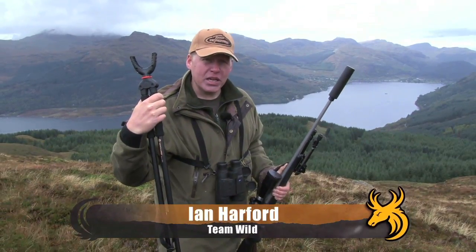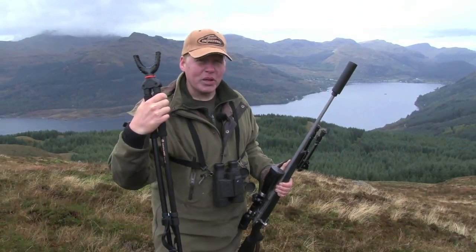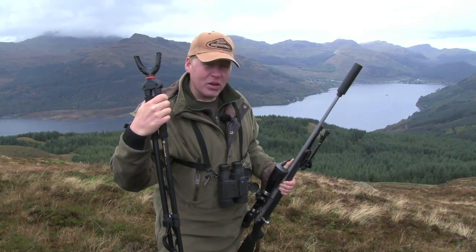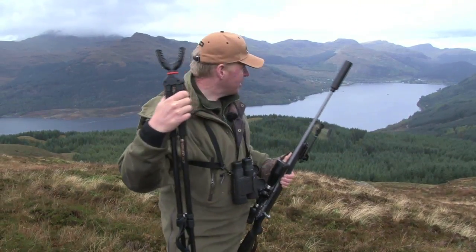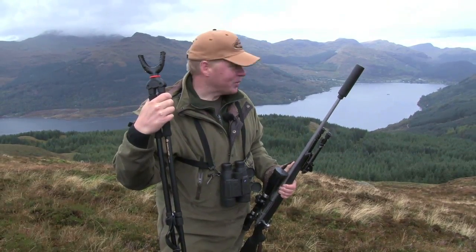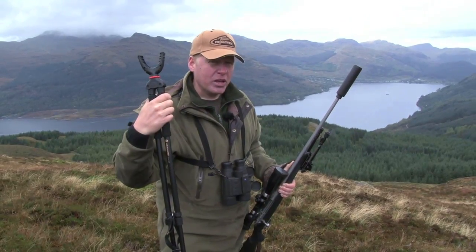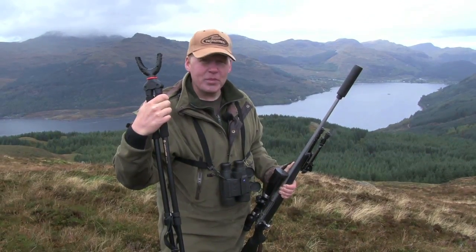We're back in the car, in the wild west of Scotland and we're after a red stag. It's the rut and they're roaring all over the place here. But we're not necessarily after a trophy. As you can see behind me there's a lot of forestry plantations here and the reds do a fair amount of damage. So if we see a big fella then fair enough, but this is a management job.